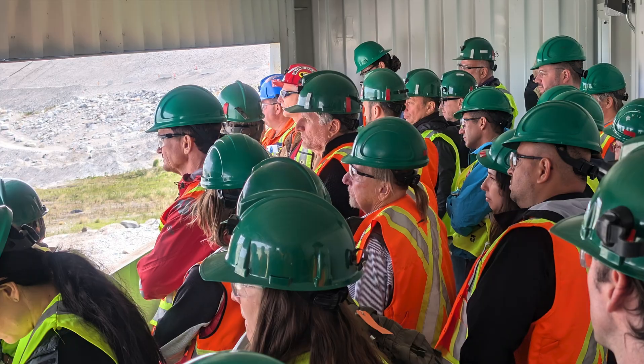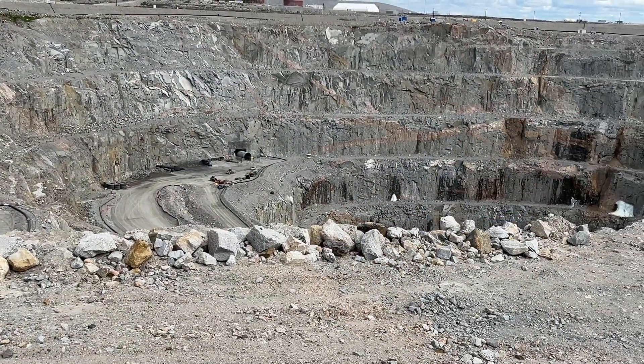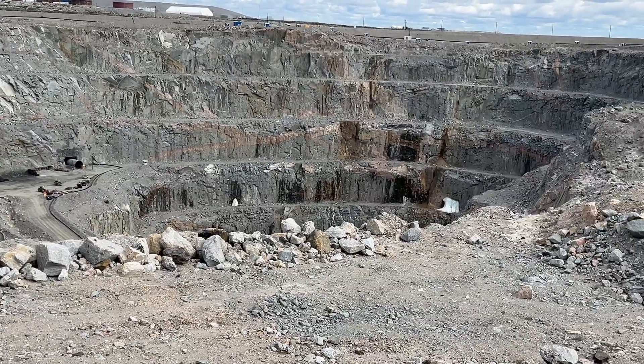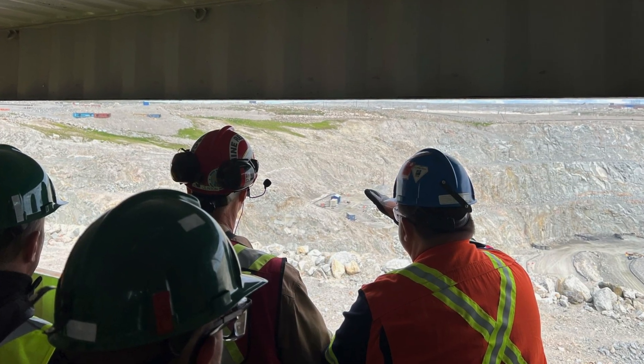We can see the two rusty sub-vertical features over in what would be the northeast wall of the pit. Those are two — probably five to ten meter faults that seem to control the placement of the A21.